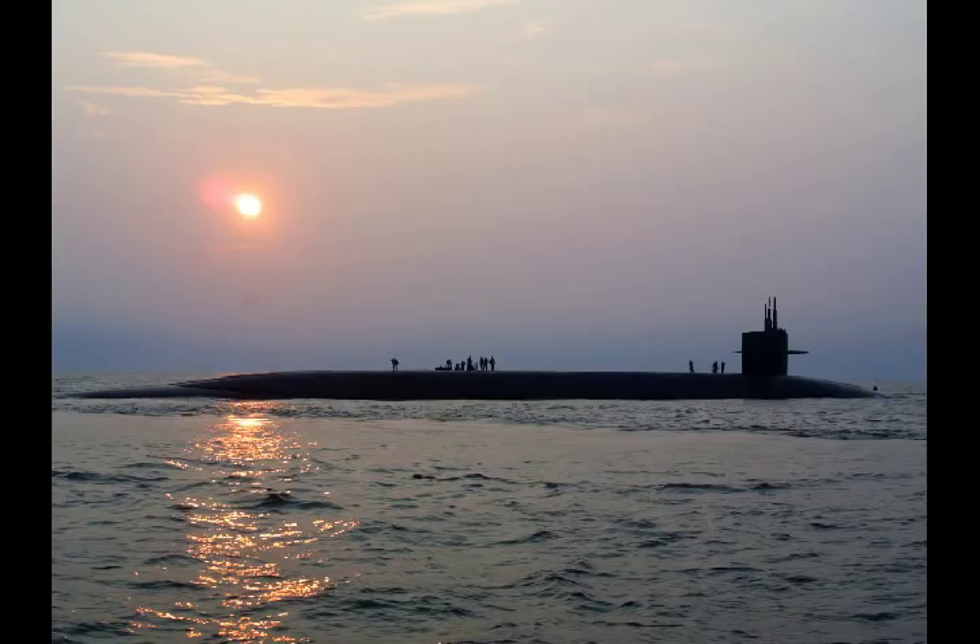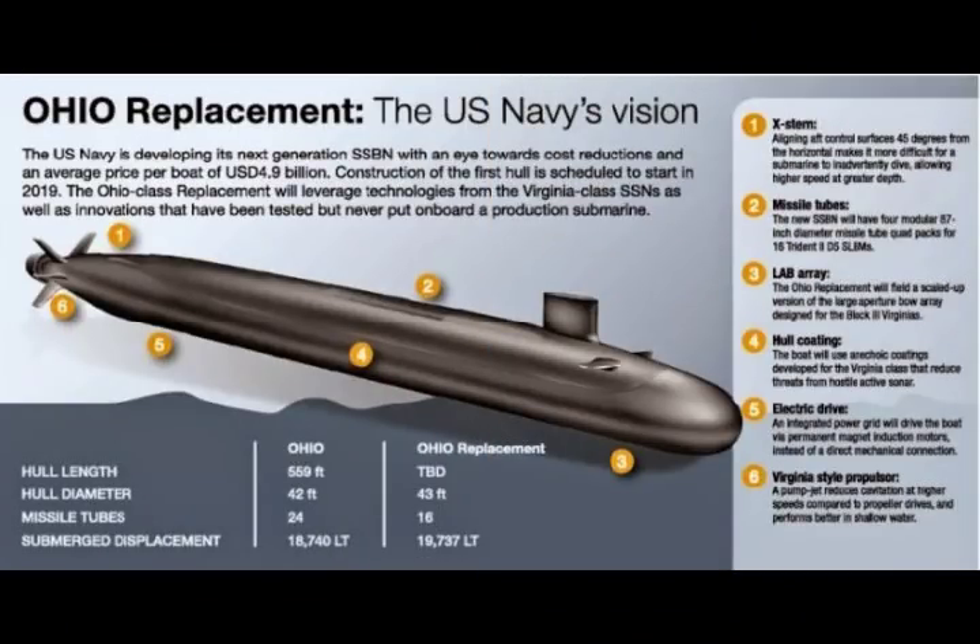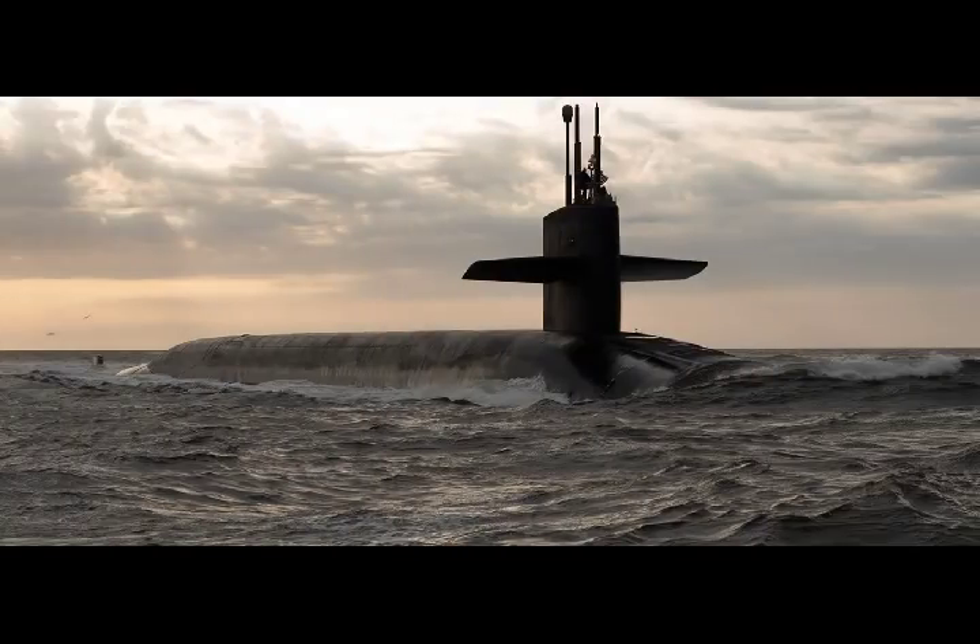Navy developers explain that electric drive propulsion technology still relies on a nuclear reactor to generate heat and create steam to power turbines. However, the electricity produced is transferred to an electric motor rather than so-called reduction gears to spin the boat's propellers.